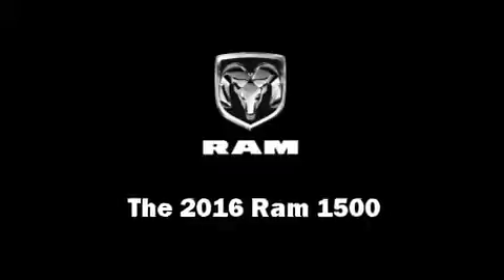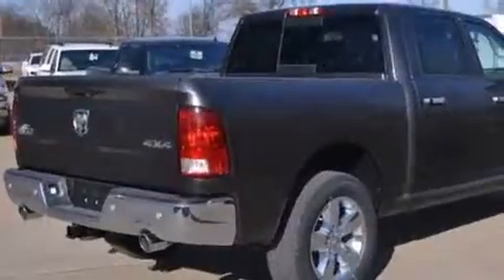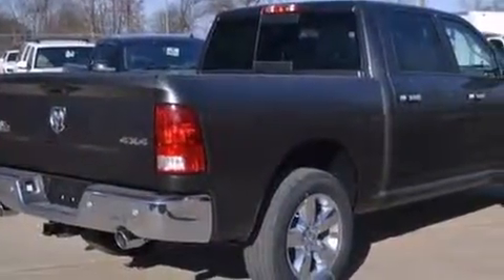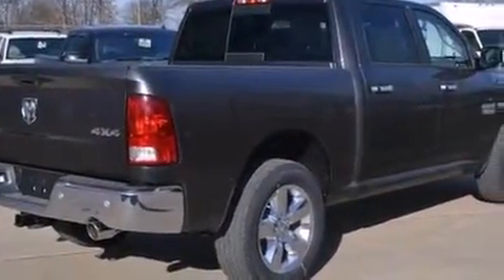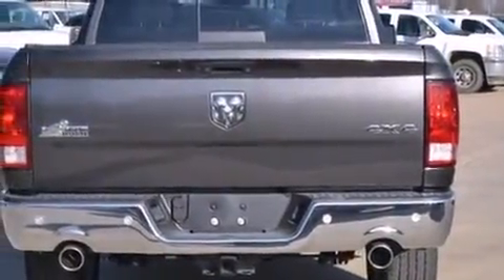The 2016 Ram 1500. Smooth gear shifts are achieved thanks to the powerful 8-cylinder engine. And for added security, Dynamic Stability Control supplements the drivetrain. 4-wheel drive allows you to go places you've only imagined.